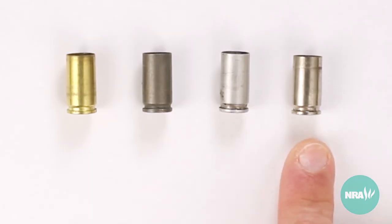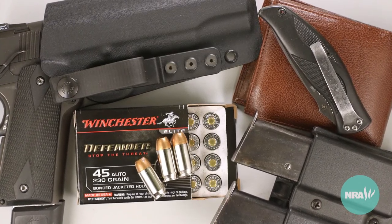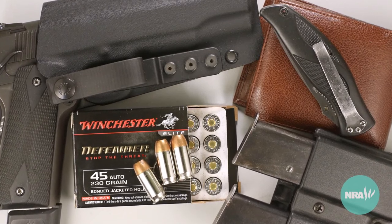Nickel plated cases are the most expensive, but their advantage is that the nickel plated case won't tarnish. For this reason, nickel plated cases are often used for things like high-end hunting or self-defense ammunition that may be handled many times while loading and unloading a firearm before they are actually fired.